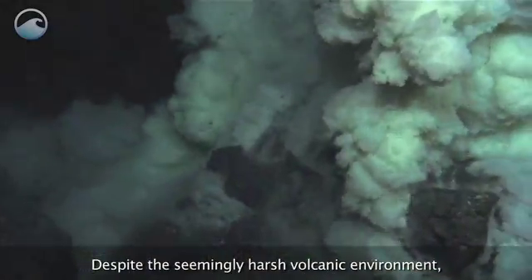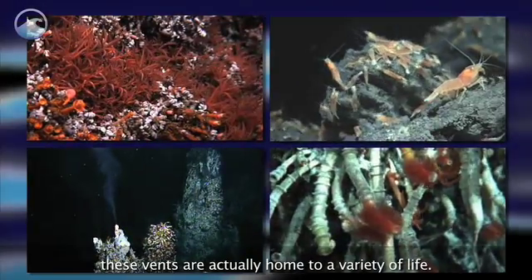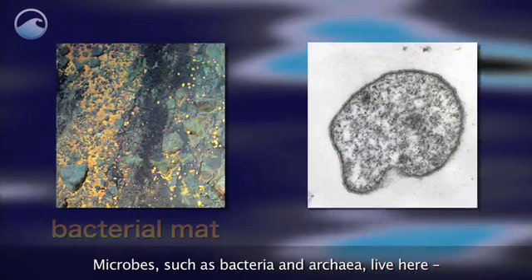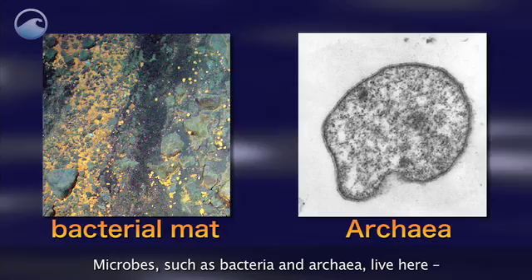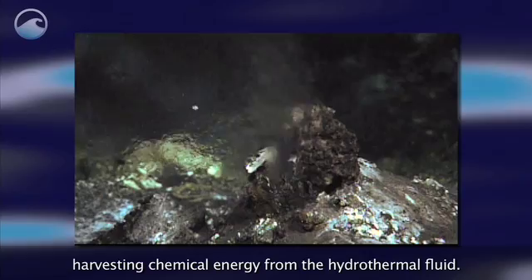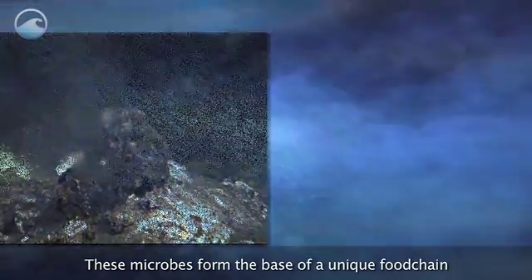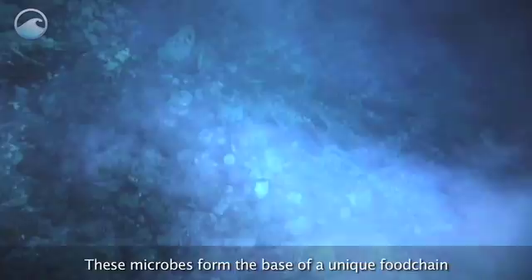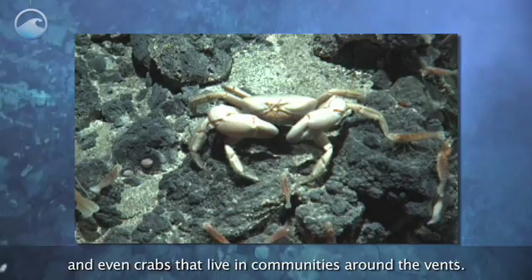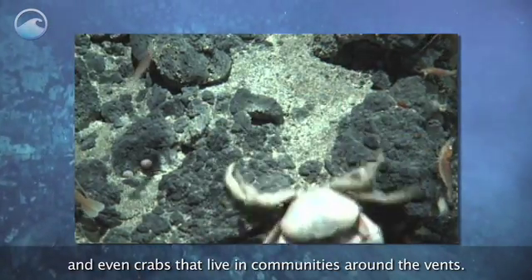Despite the seemingly harsh volcanic environment, these vents are actually home to a variety of life. Microbes such as bacteria and archaea live here, harvesting chemical energy from the hydrothermal fluid. These microbes form the base of a unique food chain that includes tube worms, shrimp, and even crabs that live in communities around the vents.